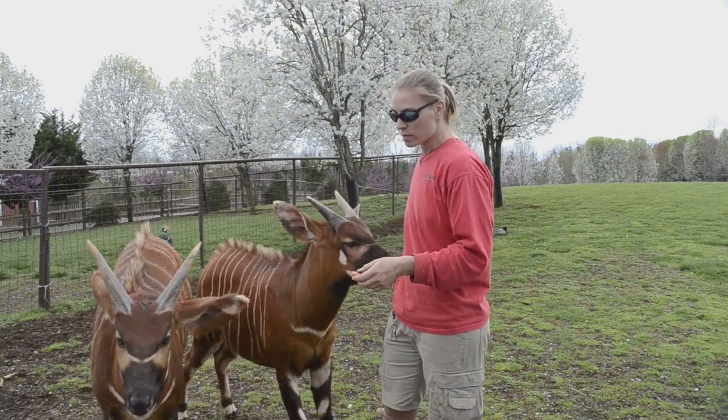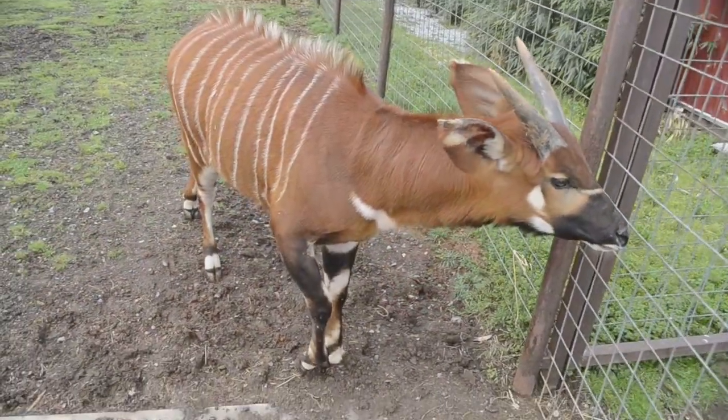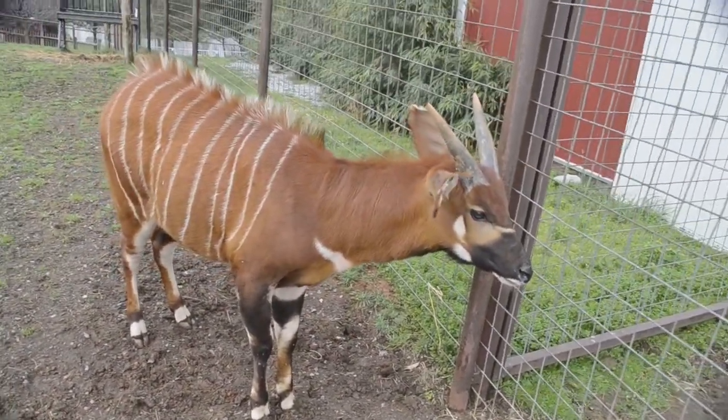Bongos are strictly herbivores, which means they only eat plant material. One of their favorites are the browses and bushes of the dense forest where they come from. Of course, carrots here are a nice snack for our bongos here at Bright Zoo, so we like to treat our bongos when they come over.